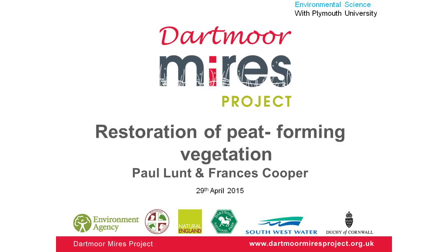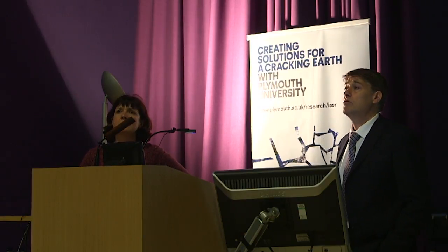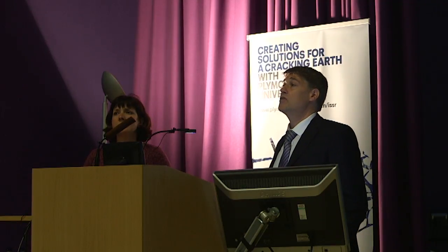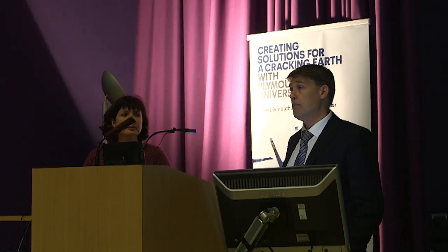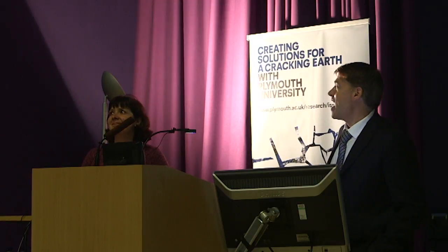My name's Paul Lund from Environmental Sciences here at the University, and this is Francis Cooper from Dartmoor National Park, the Mires Project officer. The Mires Project has a principal aim of restoring ecosystem services to degraded peatland areas. Francis and I have been working together for five years, with the university providing advice on monitoring and design, data analysis, and various student projects. Francis is going to talk about the actual project and then we'll finish up on a few results.